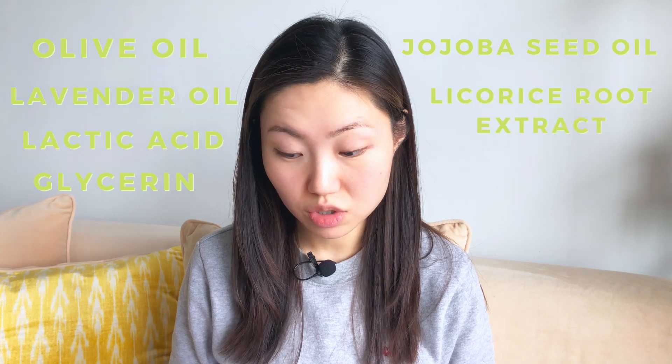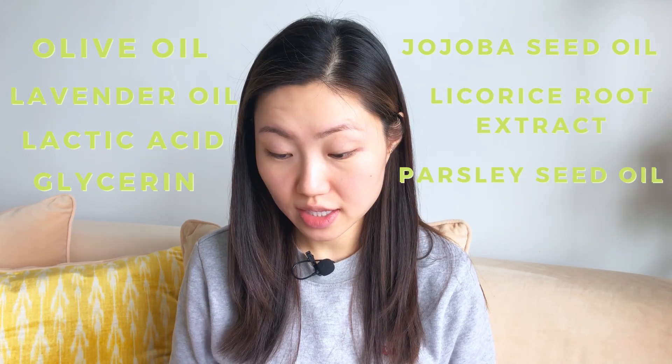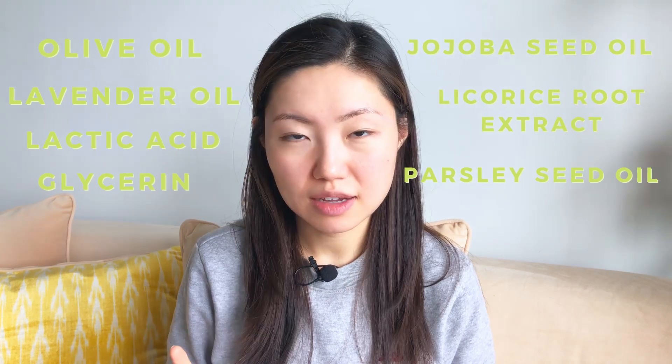I would say that having sodium lauryl sulfate might be a little drying for my skin. I can see that they have added olive oil, lavender oil, lactic acid, glycerine, jojoba seed oil. They also have licorice root extract and parsley seed oil, and then at the end they added fragrance lavender oil.